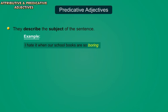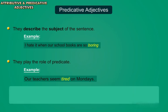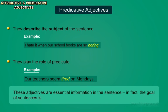These adjectives are not optional. They play the role of predicate, so they cannot be left out. For example, 'Our teachers seem tired on Mondays.' These adjectives are essential information in the sentence. In fact, the goal of sentences is usually to share this information.